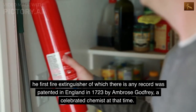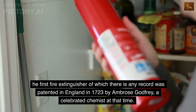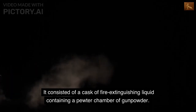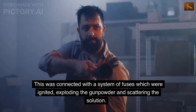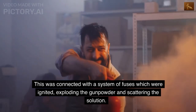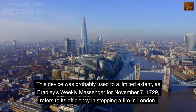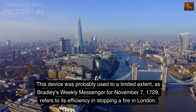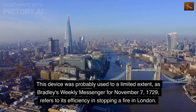The first fire extinguisher of which there is any record was patented in England in 1723 by Ambrose Godfrey, a celebrated chemist at that time. It consisted of a cask of fire-extinguishing liquid containing a pewter chamber of gunpowder. This was connected with a system of fuses which were ignited, exploding the gunpowder and scattering the solution. This device was probably used to a limited extent, as Bradley's Weekly Messenger for November 7, 1729, refers to its efficiency in stopping a fire in London.